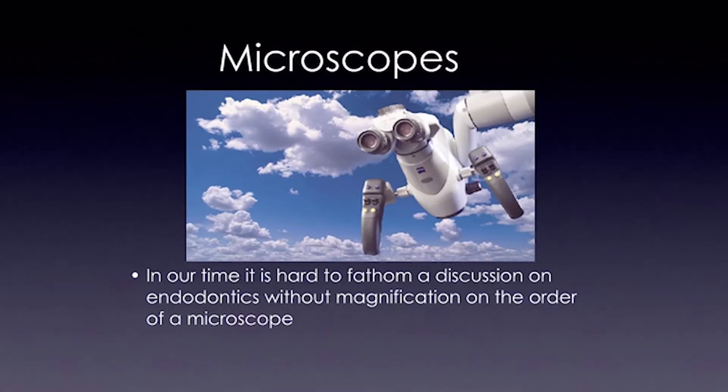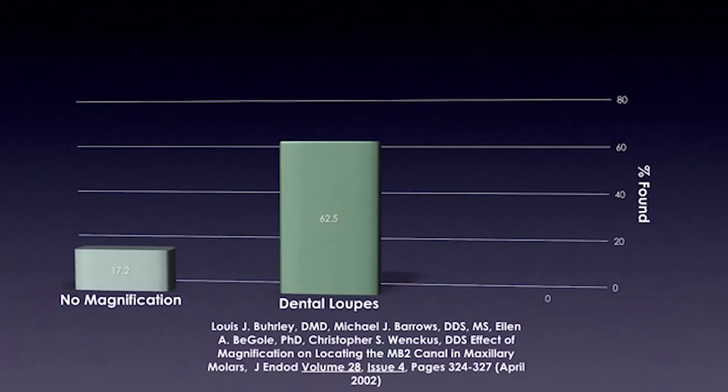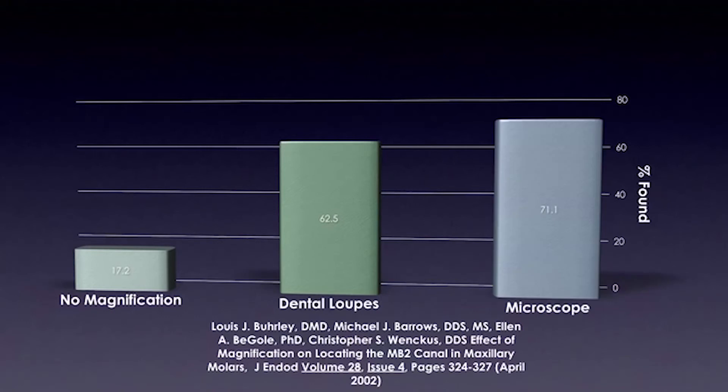The canal, which we all know is found somewhere around 85% of the time depending on the literature — without magnification, they found it only 17.2% of the time. If you added magnification, you were up to 62.5% of the time, an incredible jump. If you then look at how often you would find that fourth canal using a microscope, you would be around 71% of the time.